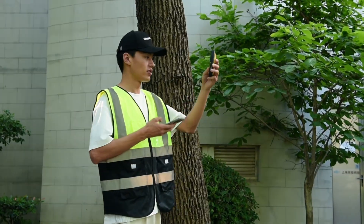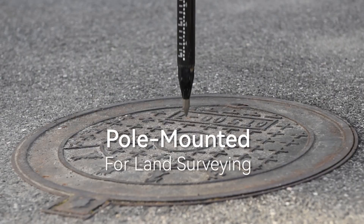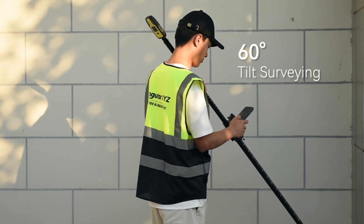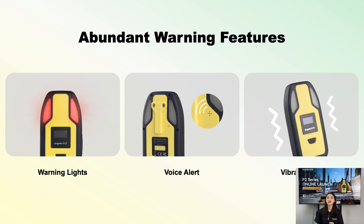Thank you. Let's talk about one of the standout features of P2: abundant warning features. As you can see from the picture, P2 is designed with construction safety in mind. It integrates warning lights, voice alerts, and vibration alerts. When construction workers enter a hazardous area, P2 will immediately trigger an alarm to ensure their safety. This feature is one of the biggest highlights of P2, making it an indispensable tool for enhanced on-site safety.